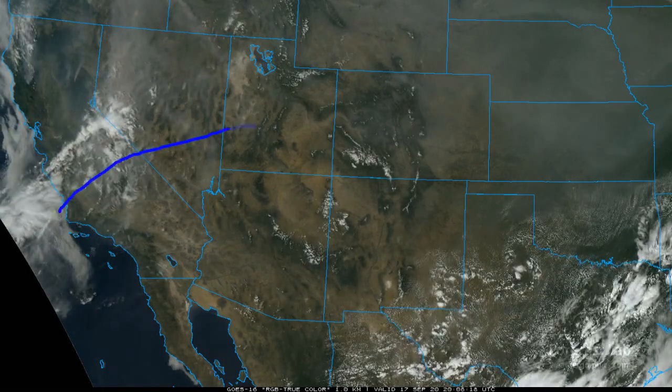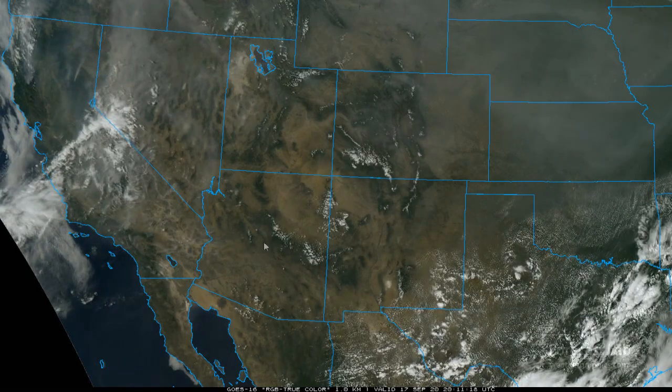The area looks to be dominated by a large ridge — if we went to the upper-level charts we'd probably see that in place. The cumulus field in the higher elevations is a little bit suppressed this afternoon.